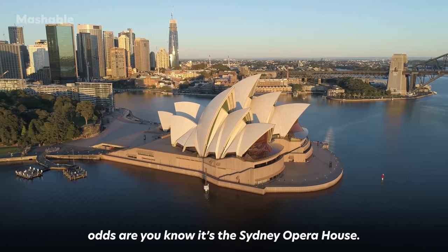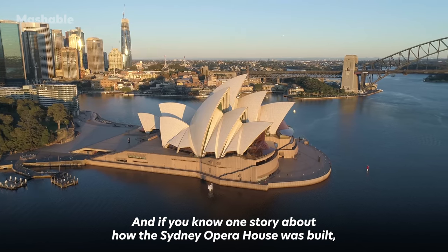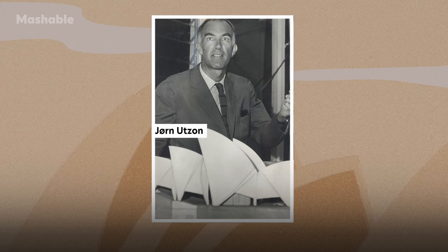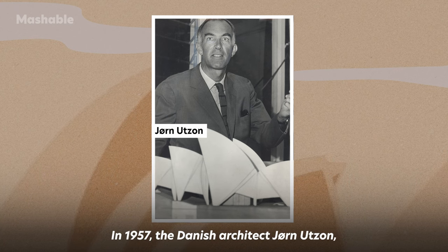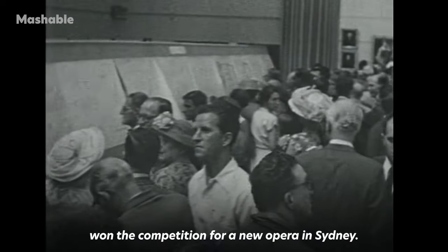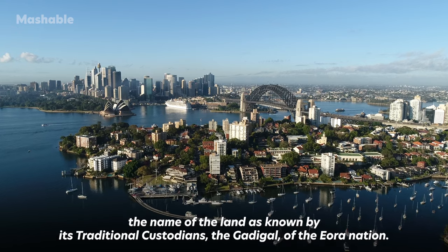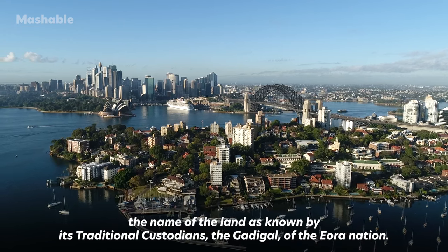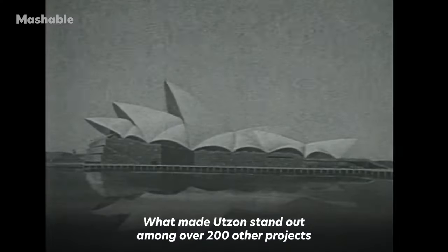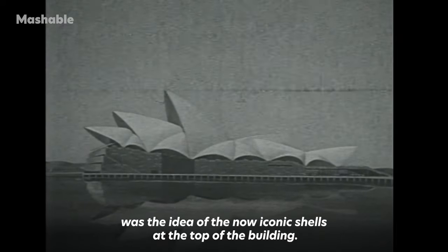If you take one look at this building, odds are you know it's the Sydney Opera House. In 1957, the Danish architect Jørn Utzon, at a time little known outside of his country, won the competition for a new opera in Sydney. The new building was to be erected at Benelong Point, or Tubagool, the name of the land as known by its traditional custodians, the Gadigal of the Eora nation. What made Utzon stand out among over 200 other projects was the idea of the now iconic shells at the top of the building.